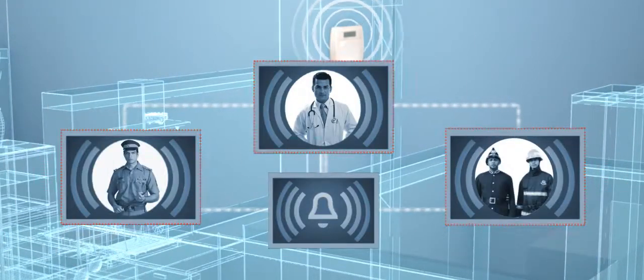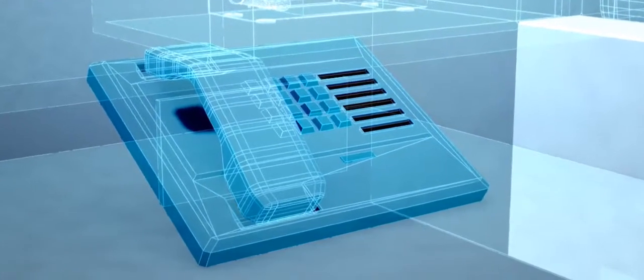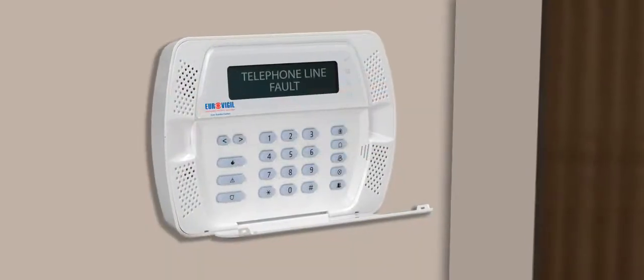The control panel then contacts the central monitoring station with the help of your landline. If the landline fails to contact the central monitoring station, a message is displayed on the control panel.